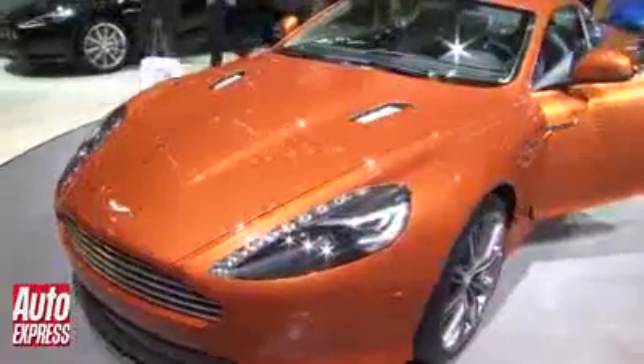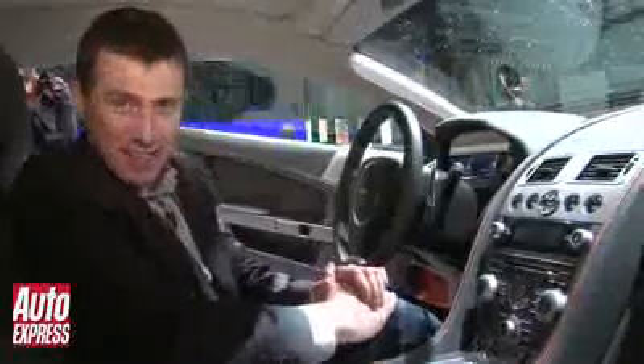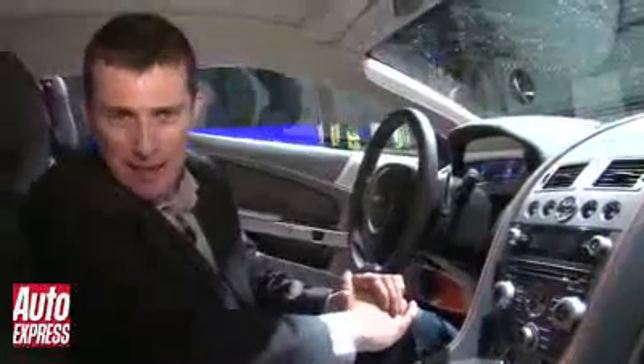So when does this car go on sale? It's actually available to order now if you're interested, and price-wise you're looking at around £150,000.